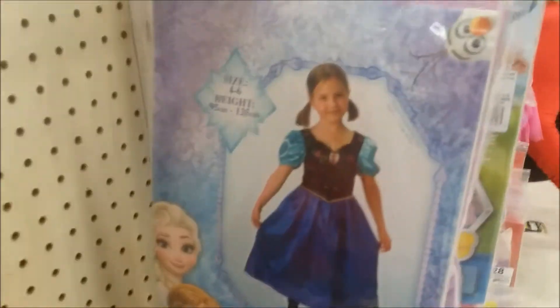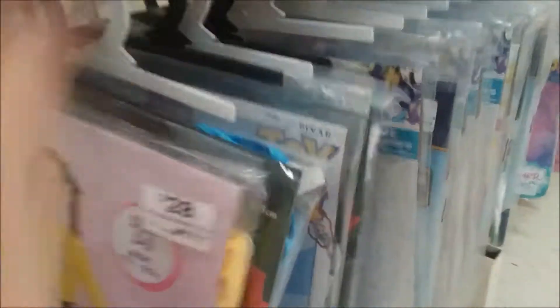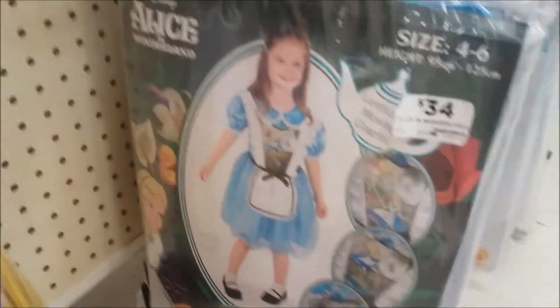You've got Frozen, Super Hero Girls - it's pretty cool. You've got Paw Patrol, Trolls and the Wiggles - that's pretty cool.